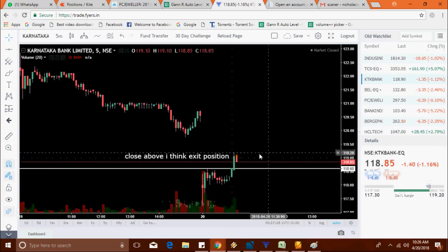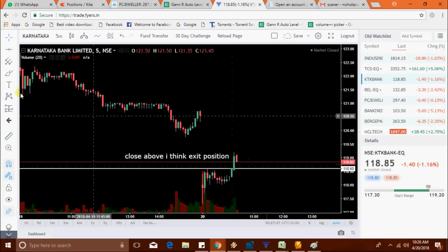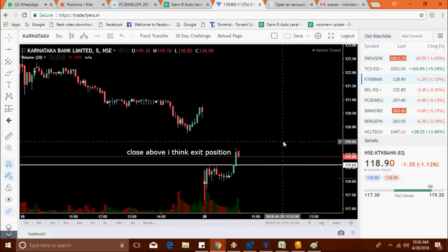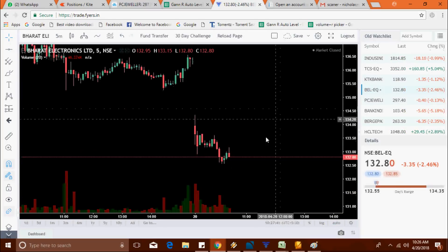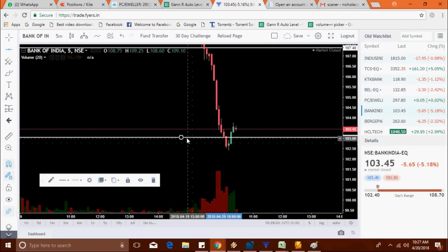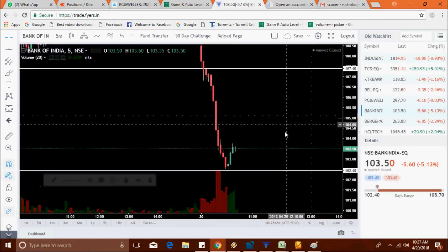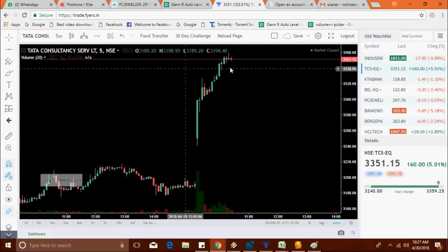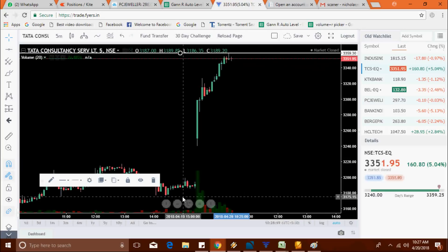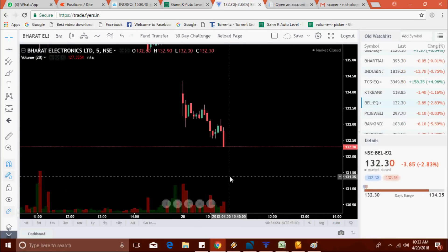KTK Bank closed above the level, so just exit the position — it may be a break of the line. BEL now at 132.30, made a low at 132.30.